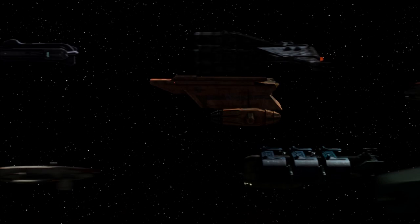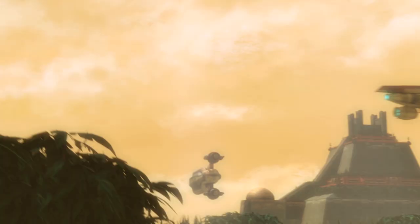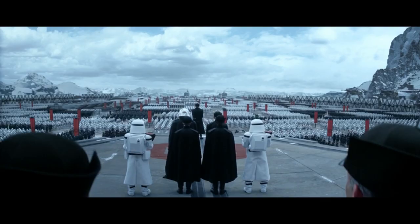Following the Clone Wars and into the Imperial era, Zygeria started to attract a great number of tourists who flocked to the unique and ancient structures that stood just as they had thousands of years ago. How this planet fared during the New Republic era, and if the First Order got involved with it, is still unknown.